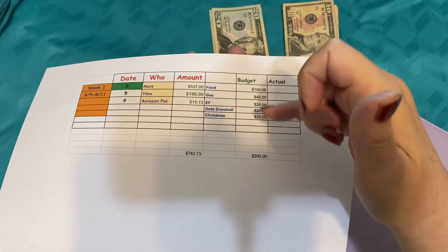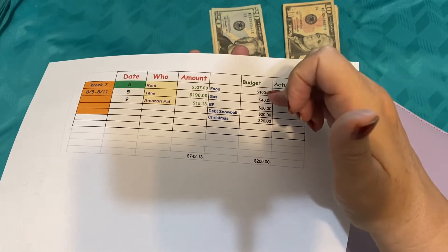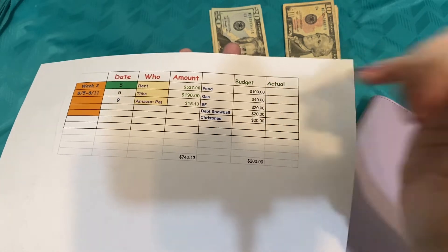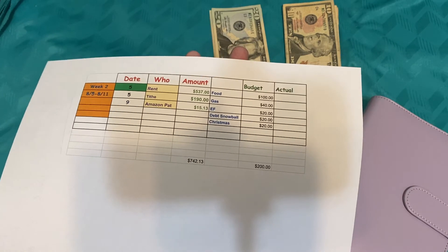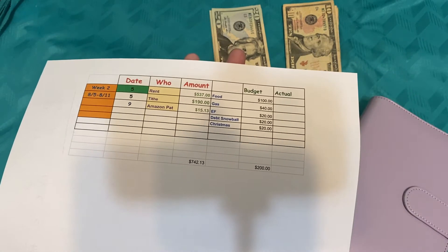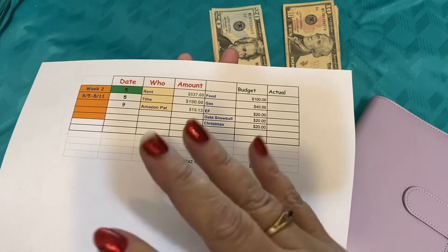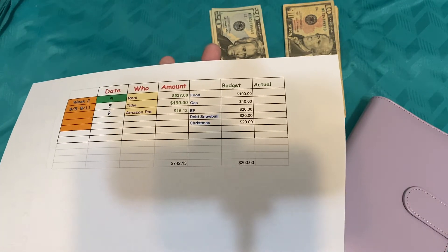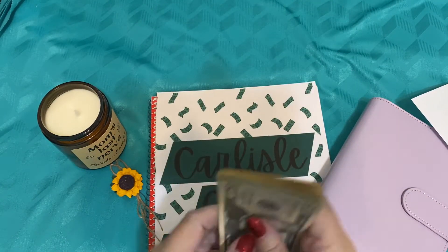For my cash stuffing and what we pulled the cash out for, we'll be setting aside $100 for food, $40 for gas, $20 for my emergency fund, $20 for my debt snowball. And we're going to start our savings challenge of saving $20 towards our Christmas, which will get built up the closer the holiday comes. So for my cash stuffing this week, I'm going to be putting in $200 into my cash envelopes.